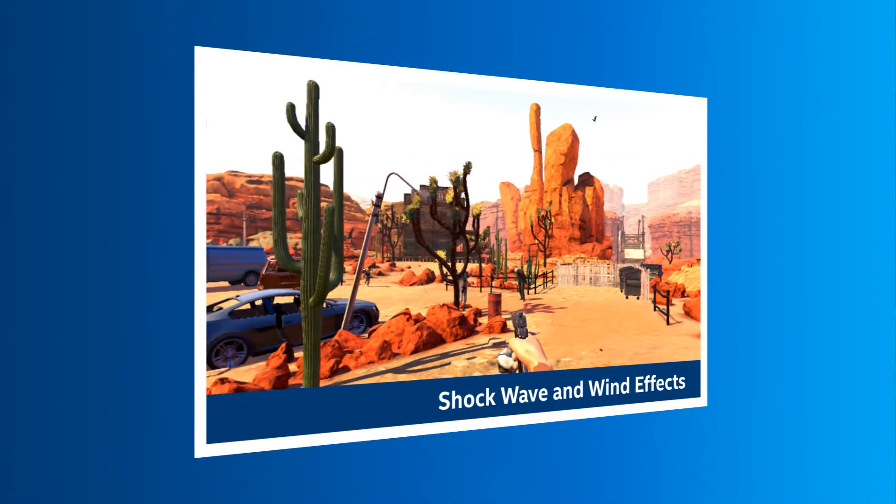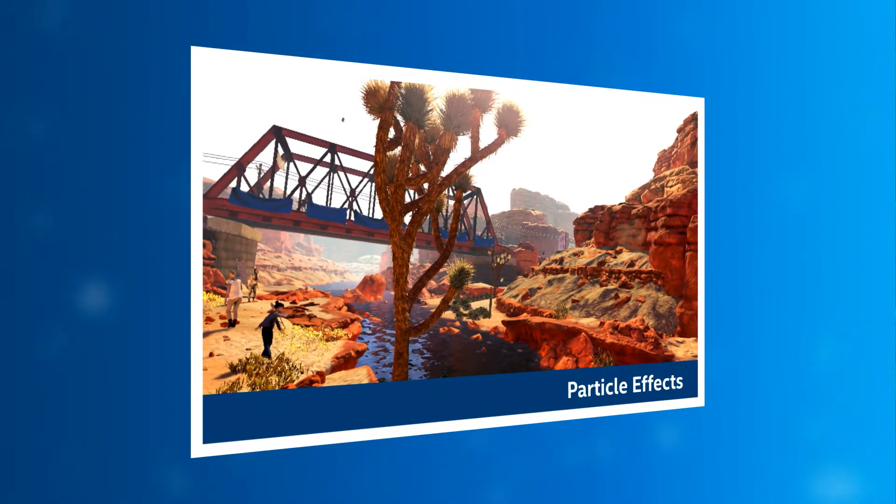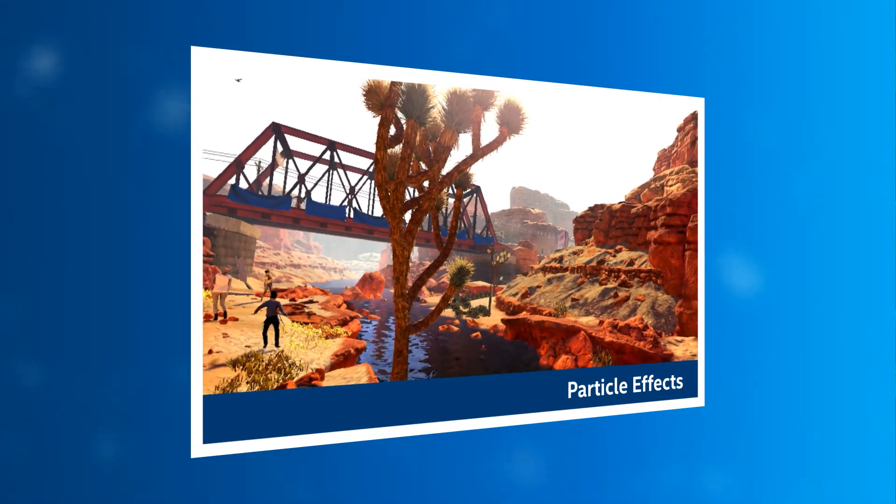What you may not know is some of the effects which provide the next level of realism and immersion are processed on your CPU. Realism is created by complex effects and physics, things like advanced ragdoll physics, shockwave and wind effects from explosions, object destruction, real-time global illumination, 3D positional audio and particle effects — all processed by the CPU.